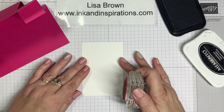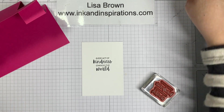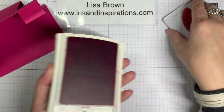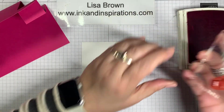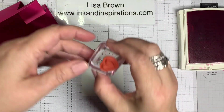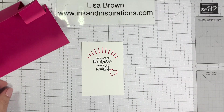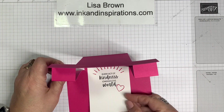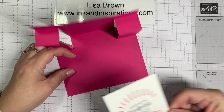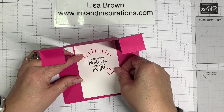Let's finish that with some stamping. I decided to use 'Every act of kindness changes the world.' I'm lining that up on my grid sheet, coming down a little bit, and stamping. Then I have these little rays of sunshine that I'm inking up in Melon Mambo, stamping right there. Then I take this little heart stamp and stamp that. Now let's go ahead and glue it on the inside. Has anyone ever tried this fold? This was my first time!